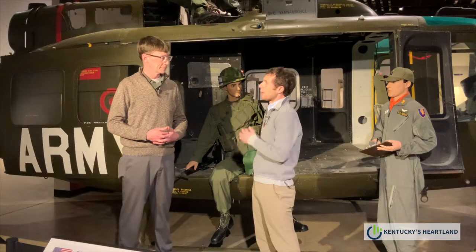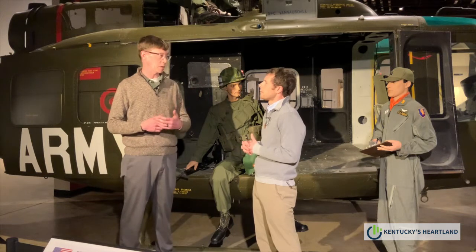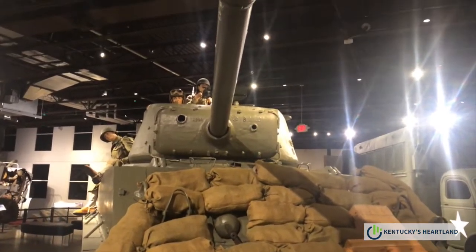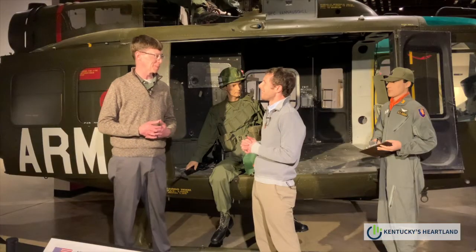So if you had to pick one exhibit, what's your favorite? My favorite item in the museum is the Sherman Tank in the next gallery. It's the same type and model. My grandfather, a native Kentuckian, was stationed here at Fort Knox during the Korean War and taught driving and gunnery on that same type of vehicle. So I have a lot of good memories as a kid hearing stories about those.